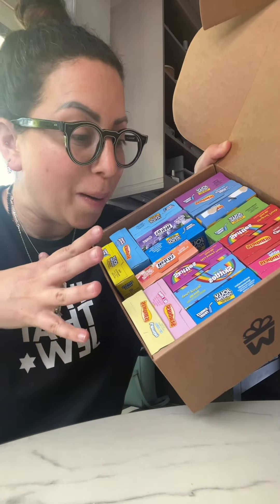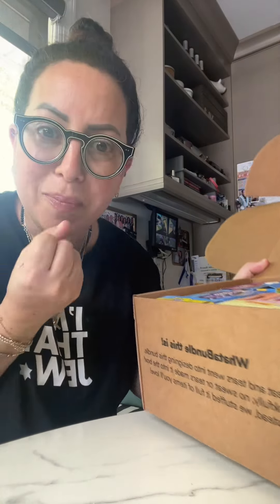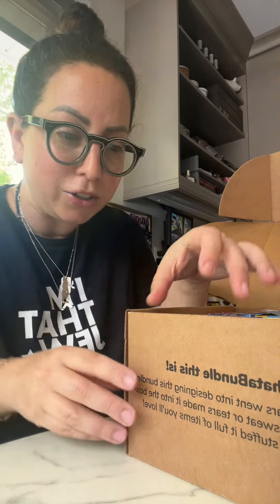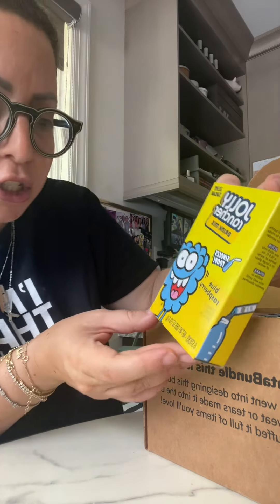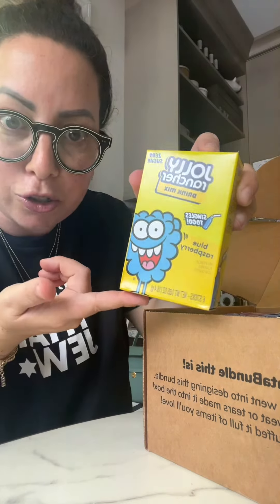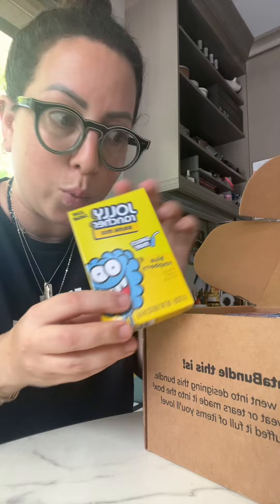I got these flavored water packets from Amazon and they're all kosher, and I wanted to go through all of them with you because I am so excited. I'm a big water drinker but more recently, I think because of TikTok, I feel like I want my water with flavor in it — not just water. And yes, it's still water even when it has these in it. So this is Jolly Rancher — see the little OU there at the bottom? That is the kosher certification. So this is blue raspberry.